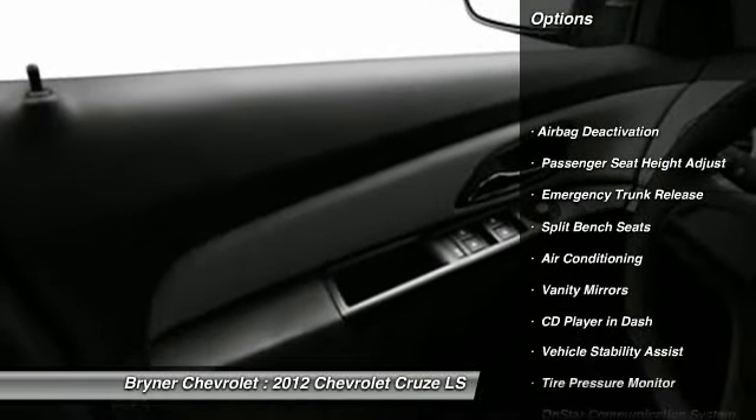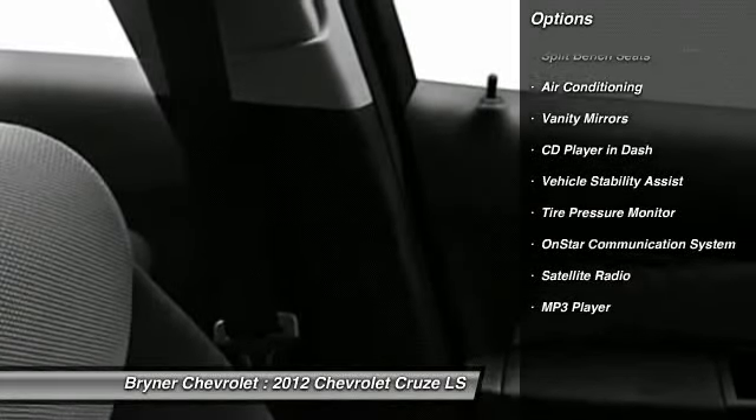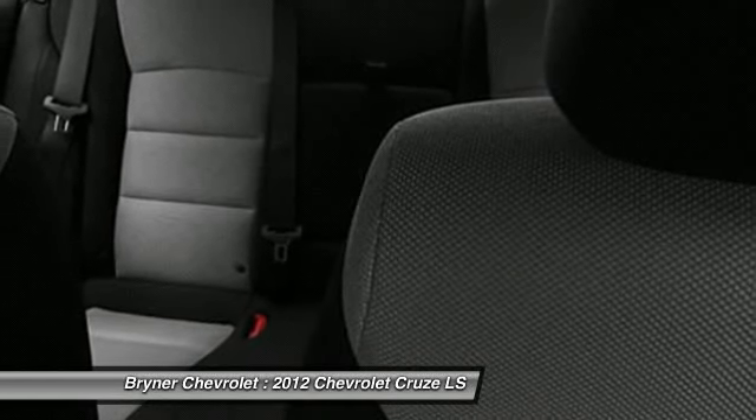OnStar, dual airbags, auto express down window, adjustable headrests, power steering, front air conditioning, floor mats, anti-theft security system, child safety locks, airbag deactivation.